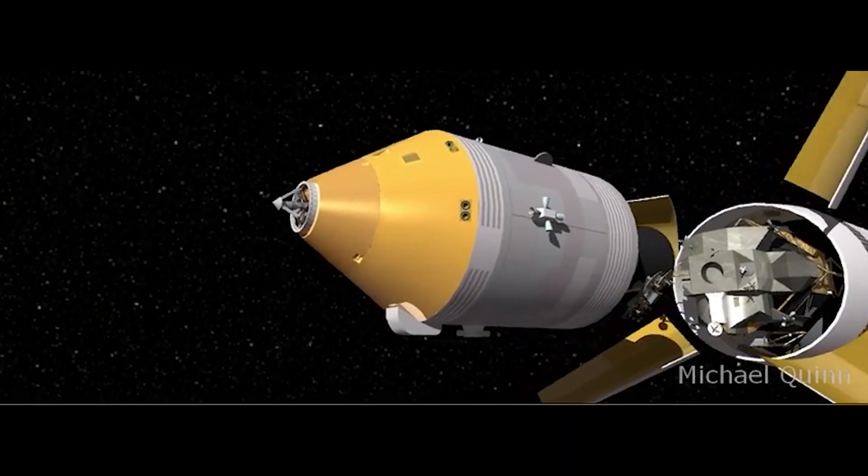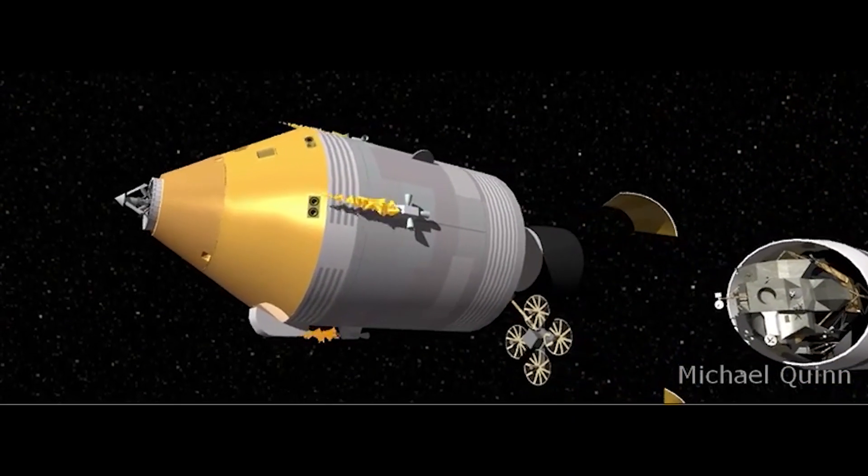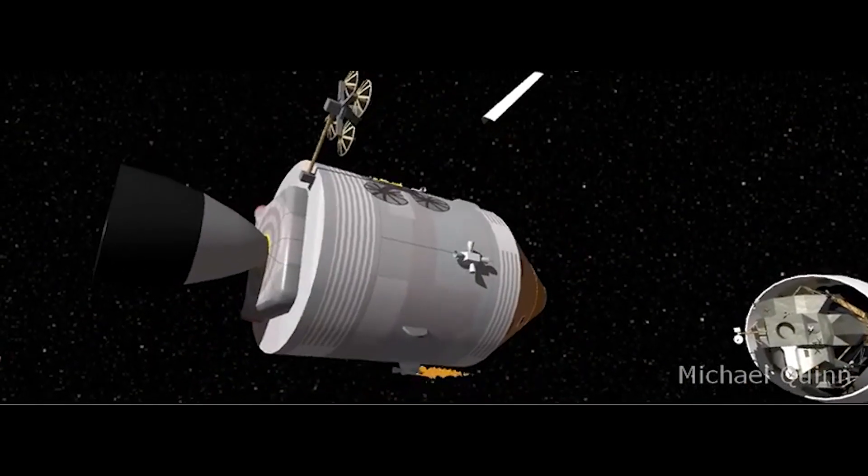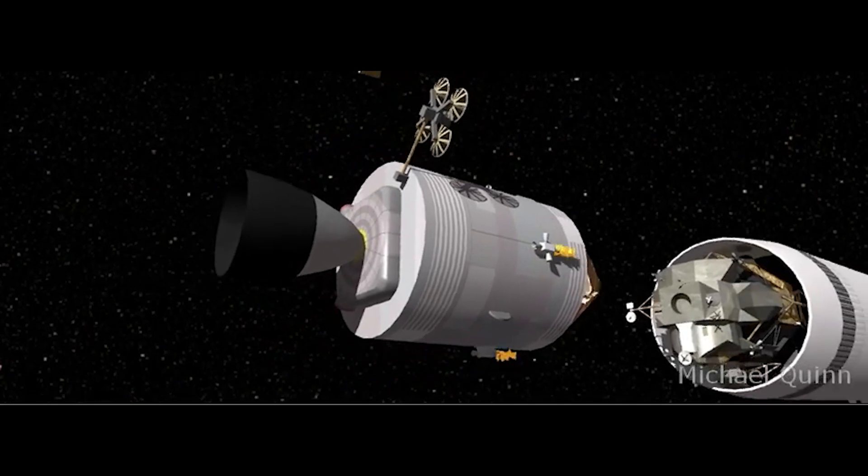SPADEX is an experimental mission where two satellites, initially connected, will be launched into space, separate over a few kilometers, and then reunite through a docking process.